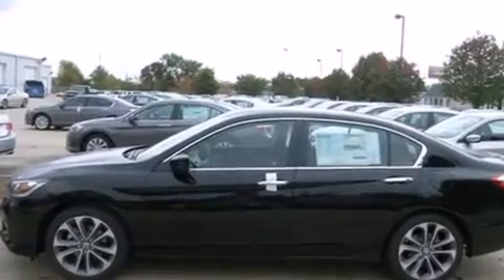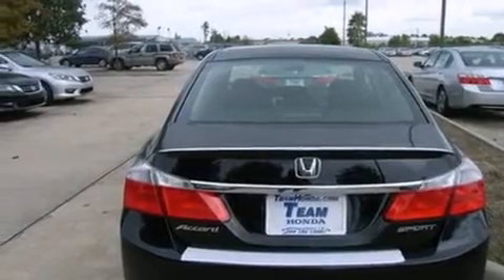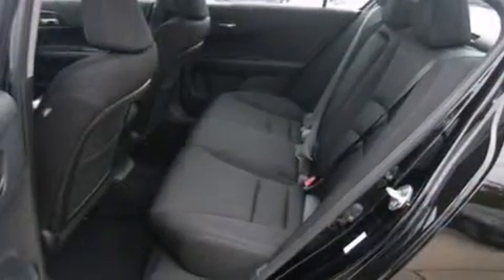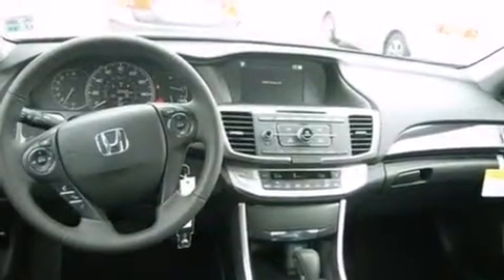Features include air conditioning, cruise control, steering wheel controls, a leather-wrapped steering wheel, front and rear floor mats, an external temperature gauge, an engine immobilizer theft deterrent system, a keyless entry system, a chrome grille, and an auxiliary power outlet.